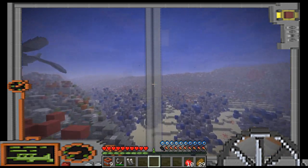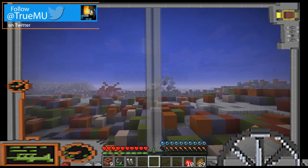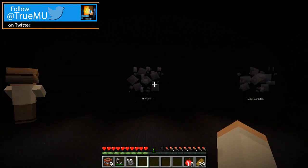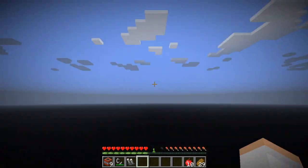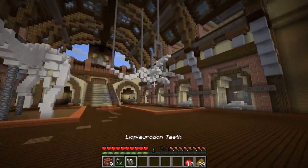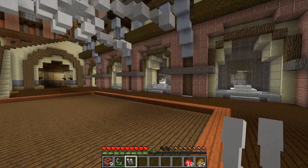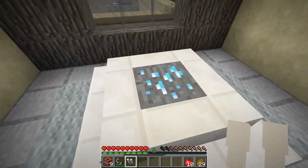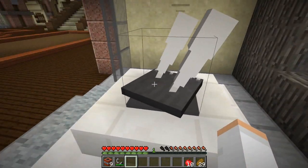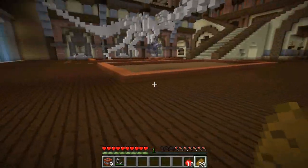I think I saw something this way — oh yeah, there's a portal over here. It took us back to the portal room. We're going back to the museum, and yes, we made it. That one was really easy — it didn't even take that long. Here we go — the Liopleurodon. We're gonna put it right here. Boom. Teeth! Those are huge — those are his teeth. Let's go visit the T-Rex.